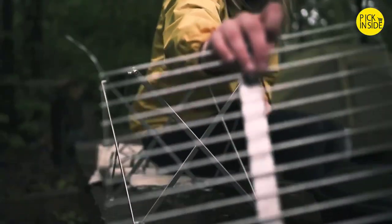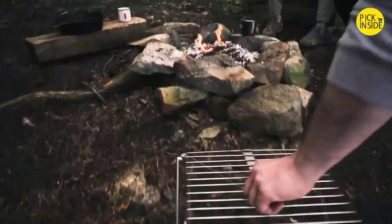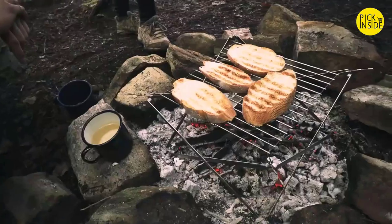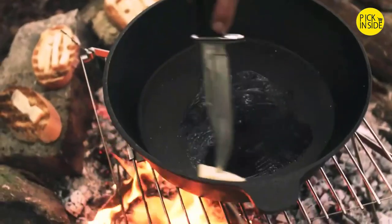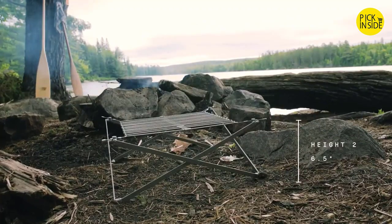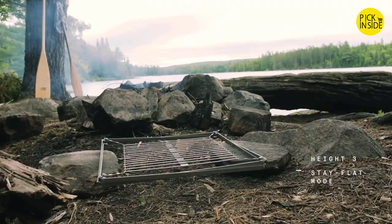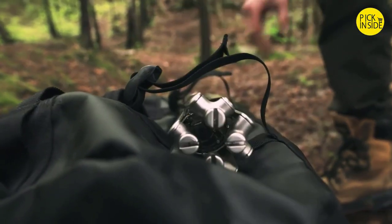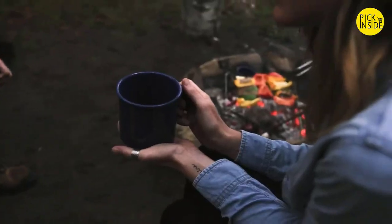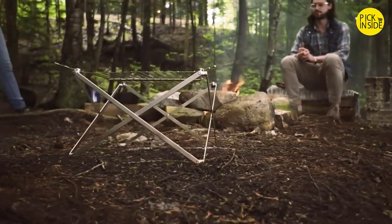Introducing the Wolf and Grizzly Grill, a compact stainless steel grill that you can install within seconds. It's engineered in two parts for simple assembly: a frame that you pull apart and a surface that you unroll and secure in place. Because there's no such thing as one fire fits all, the WG Grill features three different height configurations — a high position to cook above a wood fire, a mid position for a charcoal barbecue, and a flat mode that lets you use what you have around you. Compact and weighing about a kilogram, it's designed for easy transport and everyday use, and a beautiful patina develops over time.